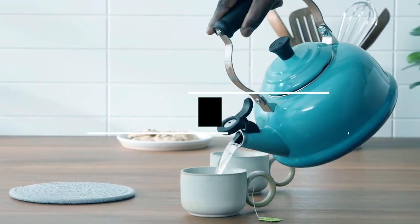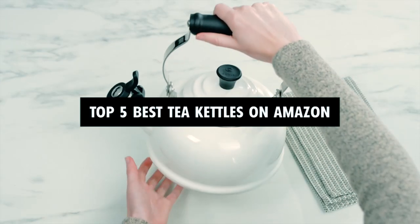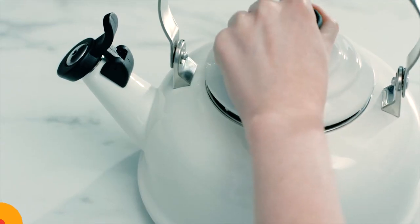Hi there! In today's video, we will showcase the top 5 best tea kettles on Amazon you can buy this year. Let's start!